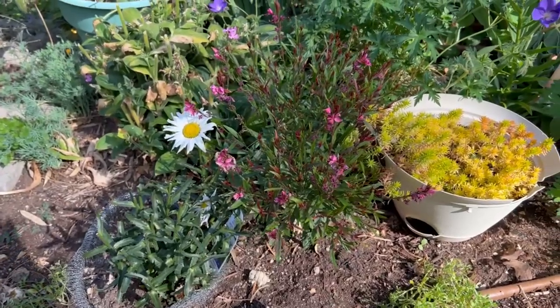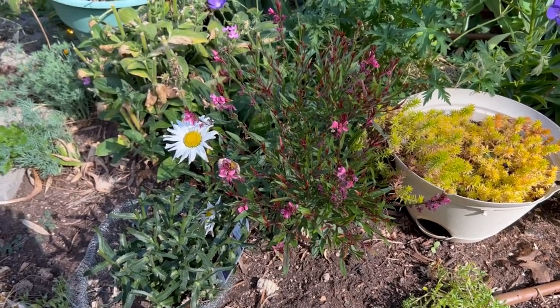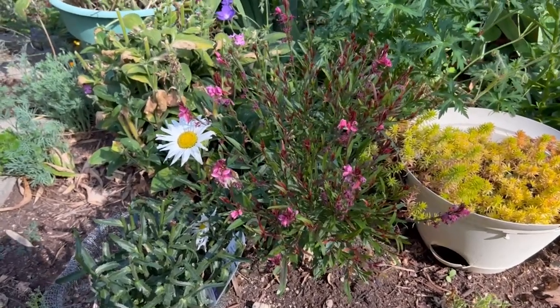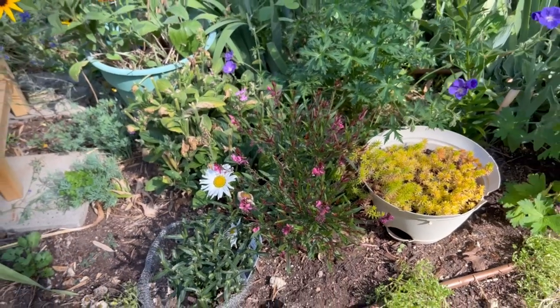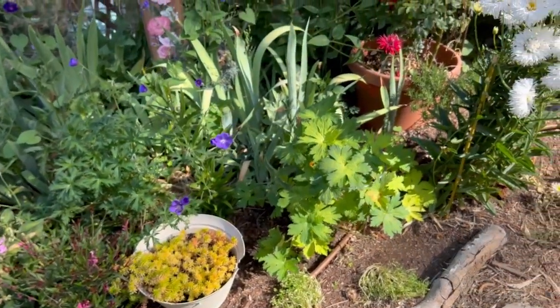This is Petite Pink Gaura, a Proven Winners selection. I had one on the other side and I think the gophers ate it over winter. But I just loved it because the bracts and everything just had such pretty color. This one lived while the other one did not - but that's life in a mountain garden.